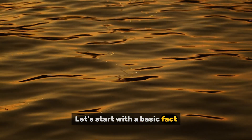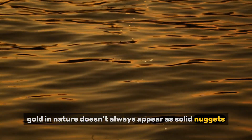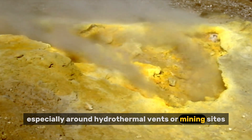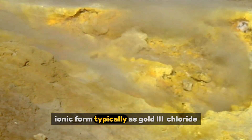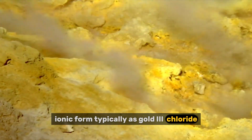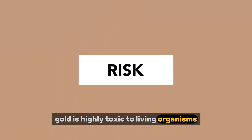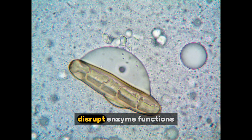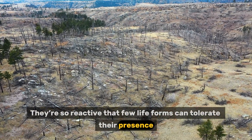Let's start with a basic fact. Gold in nature doesn't always appear as solid nuggets. In many environments, especially around hydrothermal vents or mining sites, gold exists in a dissolved, ionic form — typically as gold(III) chloride. In this state, gold is highly toxic to living organisms. Gold ions interact with thiol groups in proteins, disrupt enzyme functions, and damage cell membranes.